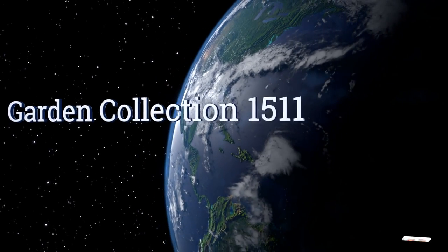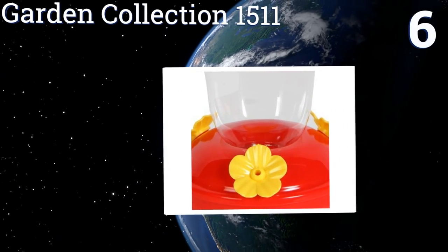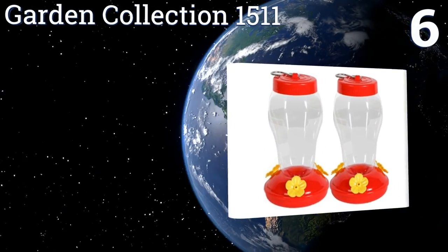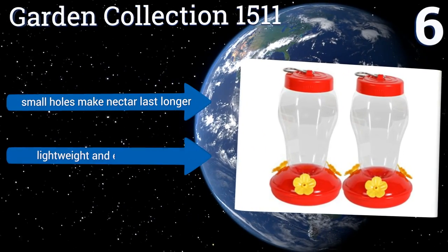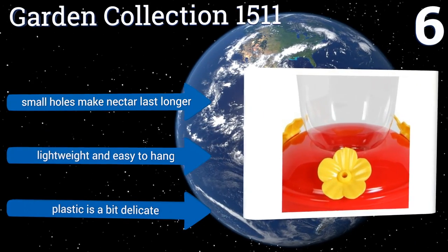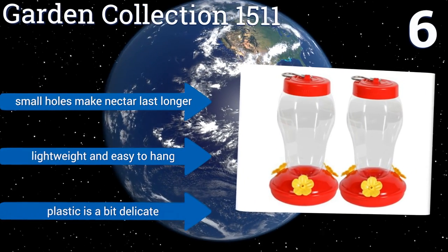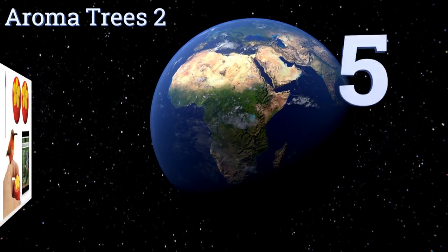Moving up our list to number six, double your chances of a visit from fluttering friends with the Garden Collection 1511, a set of two plastic hangers that won't break the bank. Their cheap price doesn't mean they're ineffective, however, as most customers report no problems attracting birds. Their small holes make the nectar last longer, and they're lightweight and easy to hang, though the plastic is a bit delicate.